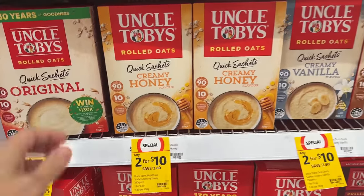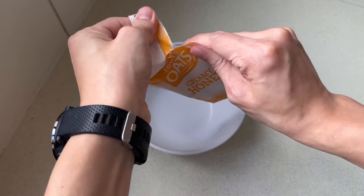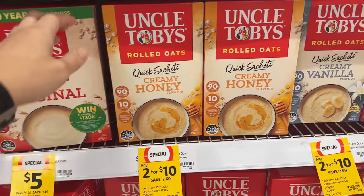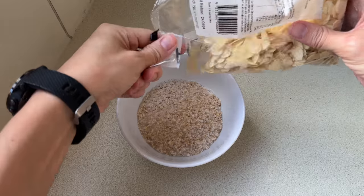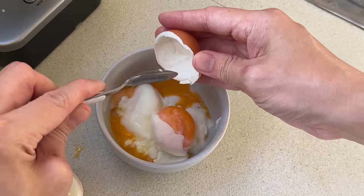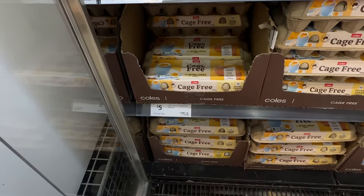Let's start with breakfast. I'm gonna get myself some Uncle Toby Roll Oats — my favorites are the creamy honey flavored ones. I like these sachet sizes not only because they have flavors but also because they allow me to portion control and have them from anywhere as you really only need to add hot water. These are two for $10. Each box will last me about two weeks as I usually eat out on weekends. I also sometimes have half-boiled eggs for breakfast, especially if I've worked out in the mornings. I got myself some eggs for $5. The cost of my daily breakfast averages at about $1.33 per meal.